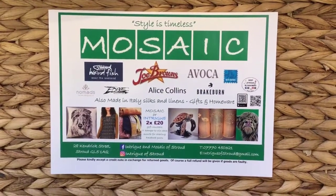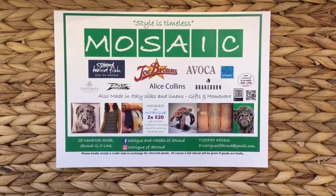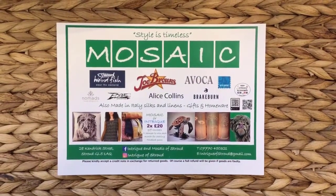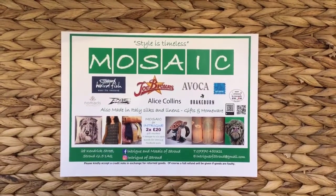Welcome to Mosaic in Kendrick Street in Stride. I'm just going to show you a few of the Spring Summer collection clothes and some of my gifts which are wonderful for Mother's Day to tempt you into the shop.